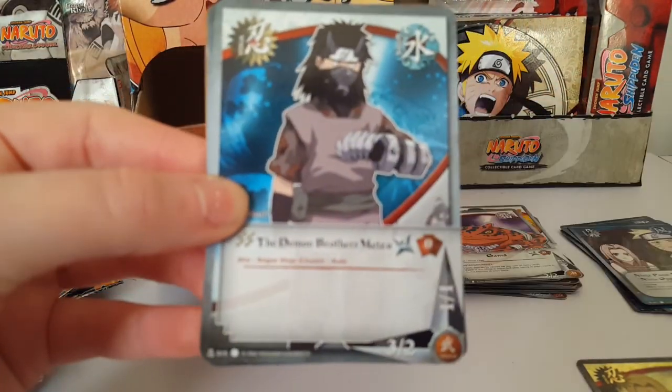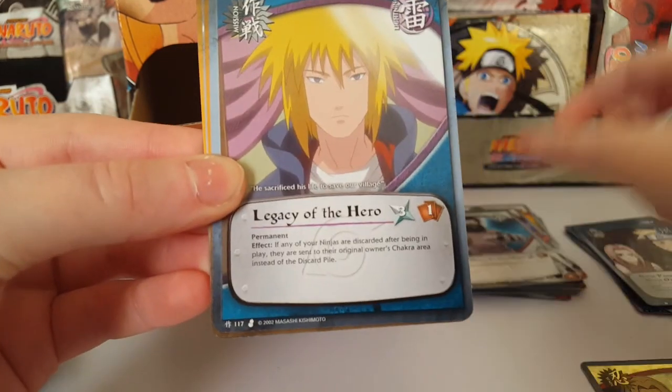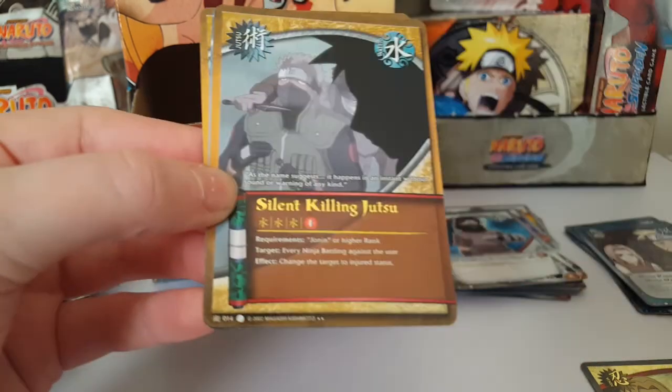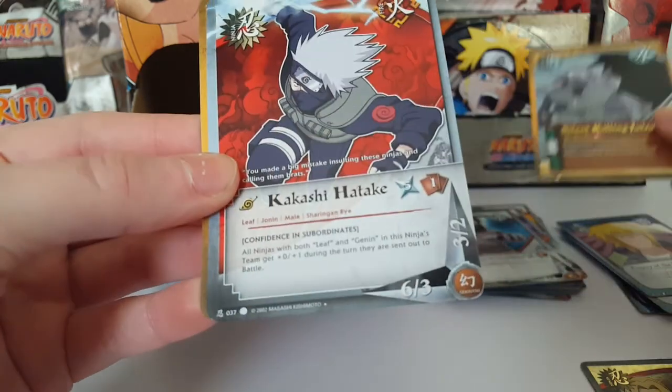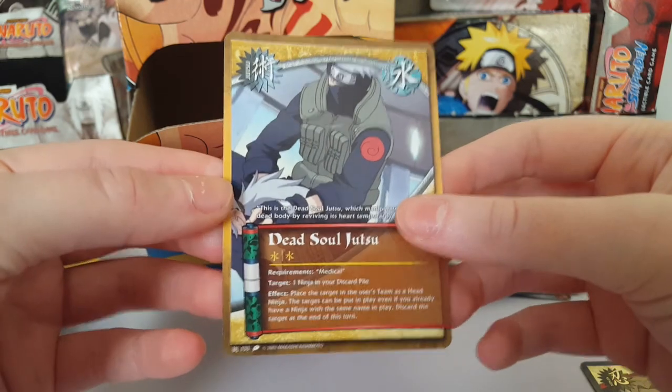We have the Demon Brothers Meizu, Legacy of the Hero — cool! Silent Killing Jutsu — these are rare — Kakashi Hatake, and Dead Soul Jutsu.